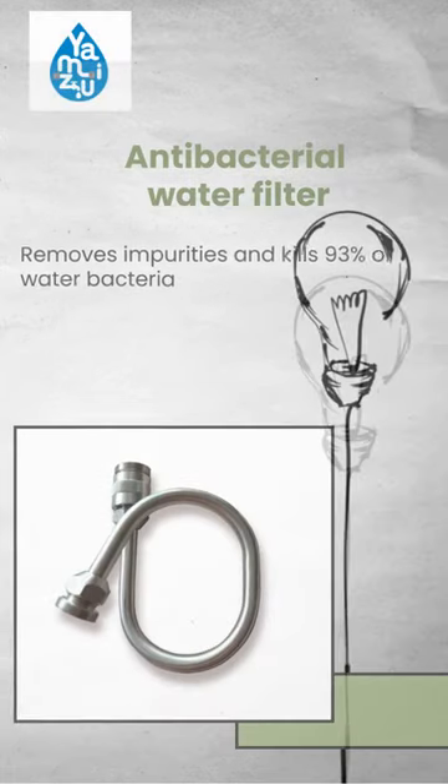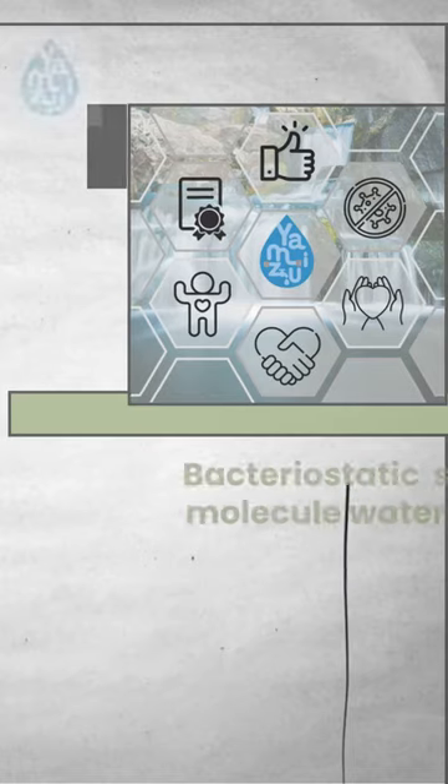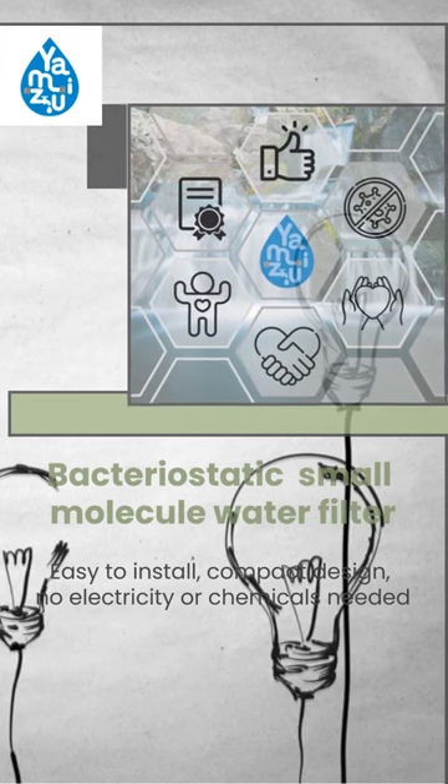Removes impurities and kills 93% of water bacteria. Easy to install, compact design, no electricity or chemicals needed.